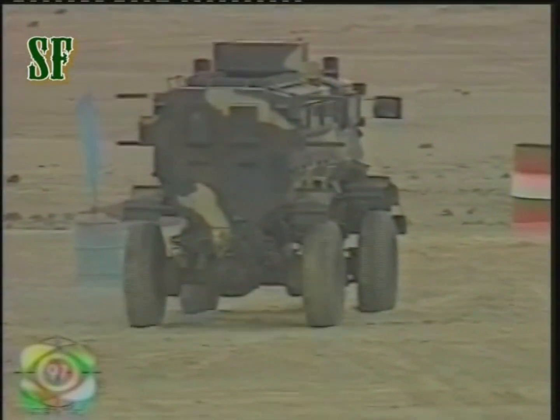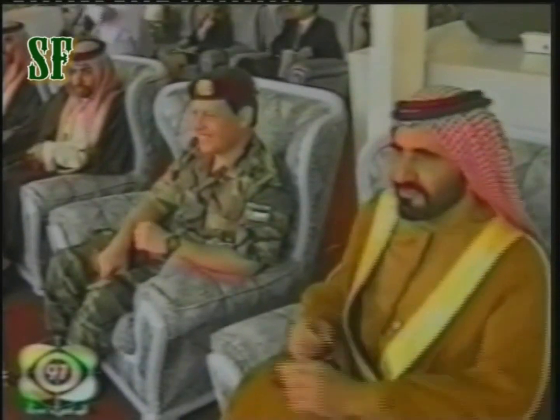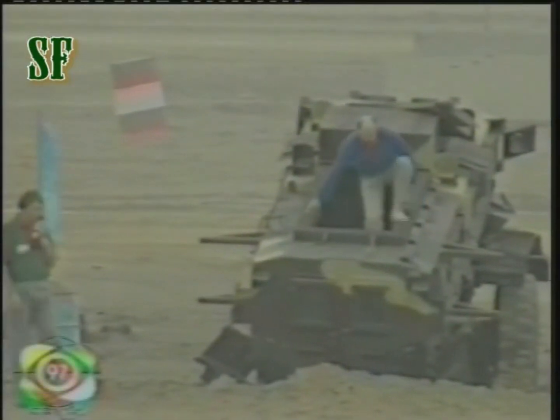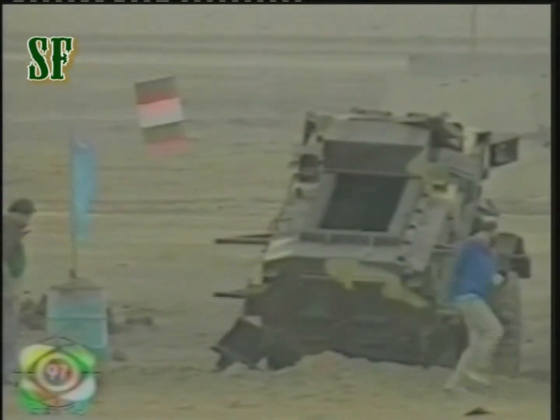At IDEX-97, my high level of mine protection was effectively demonstrated when my crew and I detonated two South African No. 8 mines simultaneously, one under each rear wheel. Note the confidence my crew had in my protection.